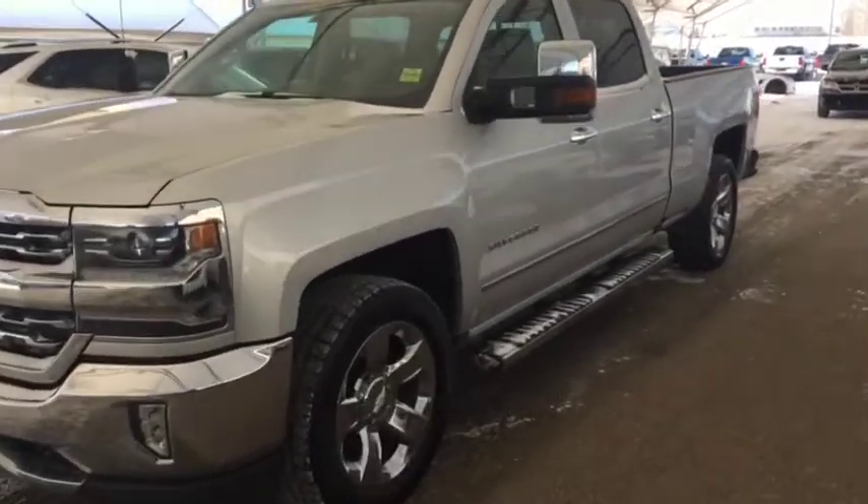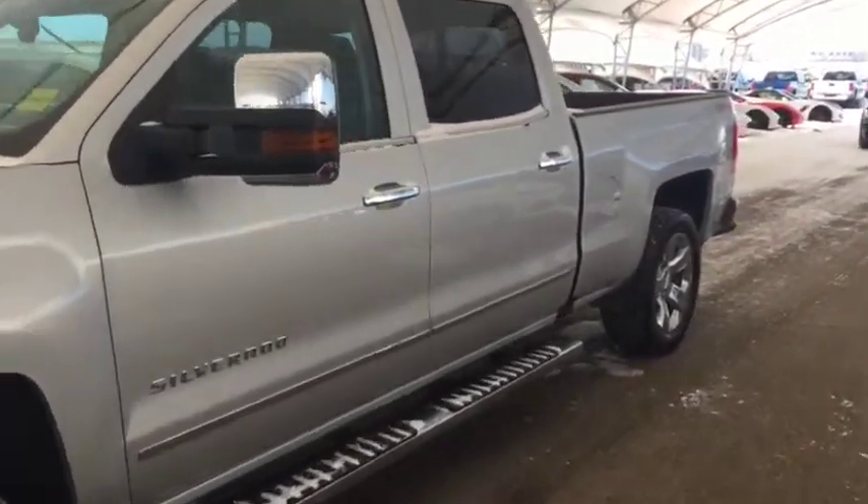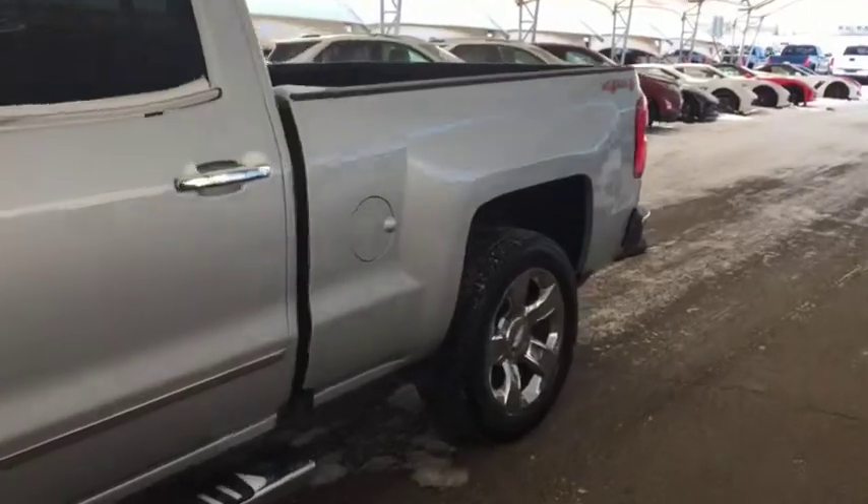Welcome to Davis Chevrolet. This is a pre-owned 2016 Chevrolet Silverado in the color Silver.